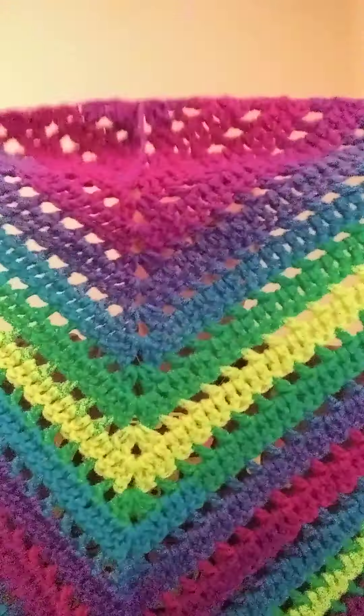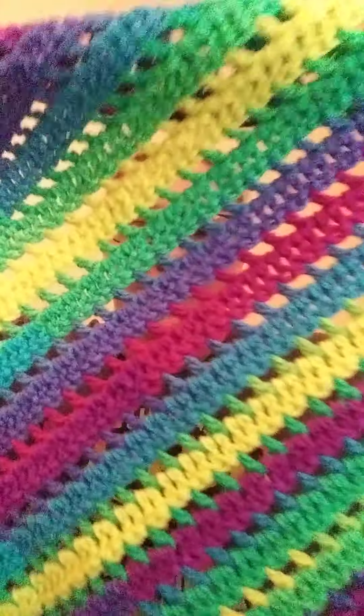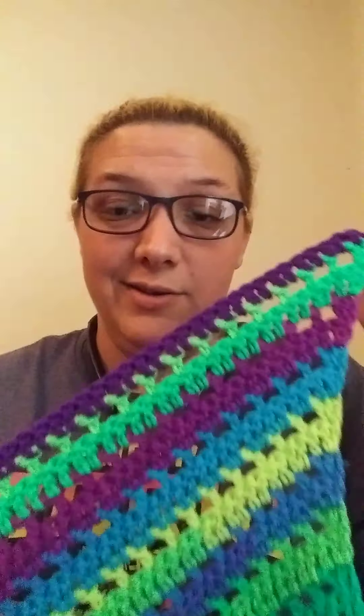I wanted to get on here today and talk to y'all about my one finished object and quite a few WIPs. But this is my first finished object — it is a shawl. It is called the Easy Breezy Shawl. It is a pattern by someone, I don't remember the name, but the tutorial is by Fiber Spider. It took two skeins of yarn, and I never sew in my tails until way late. I had to finish off in a different color purple, but in my opinion it just goes with it. That is my one finished object.